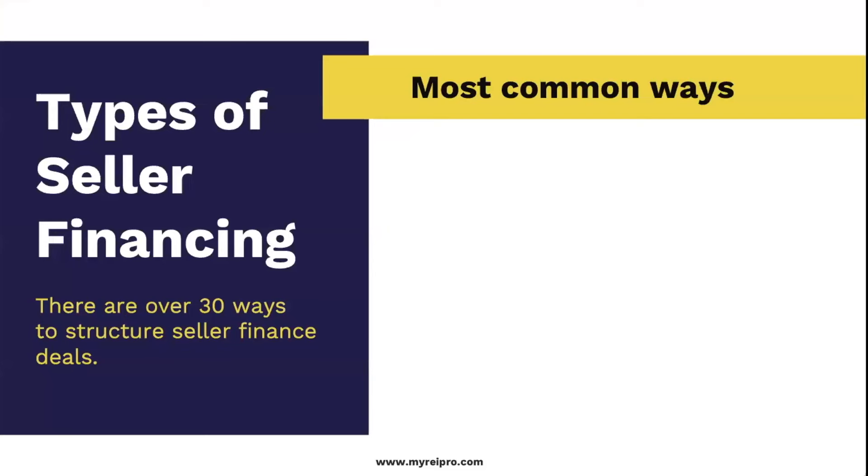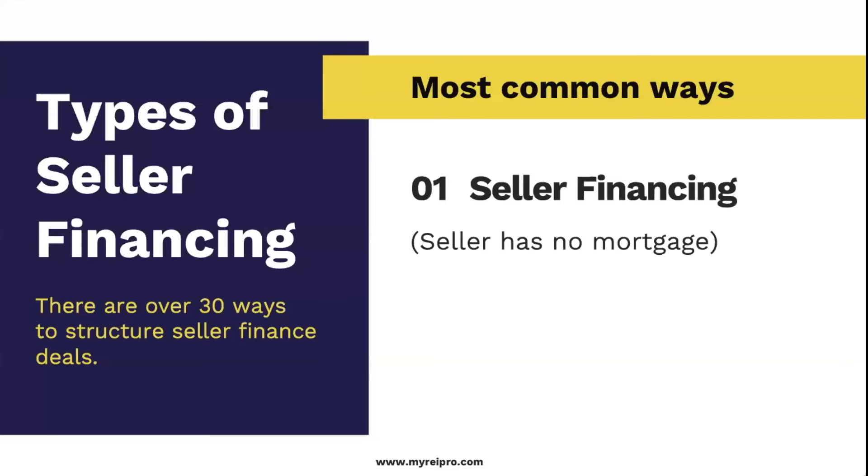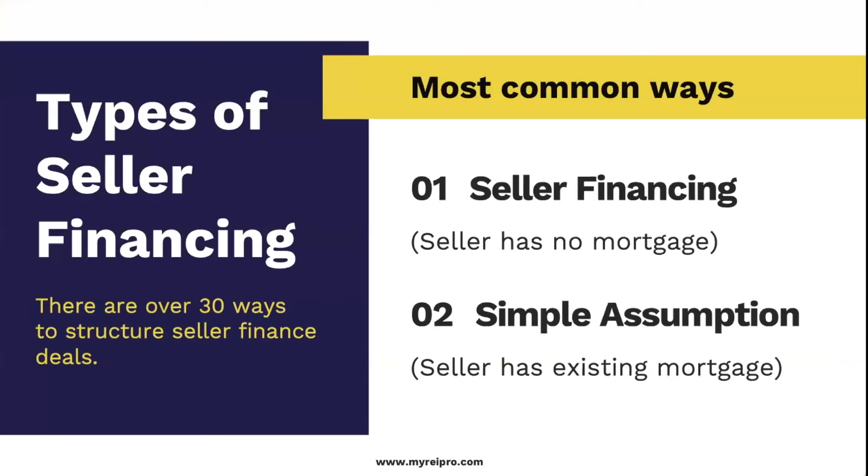There's only one purpose of money — it's to make more money. Being an investor since 1999, I know we've crafted over 30 types of seller financing, but it really comes down to two ways. The first is the seller has no mortgage. The other is the seller has a mortgage. The numbers are the numbers and they don't lie, so you have to make the numbers work.